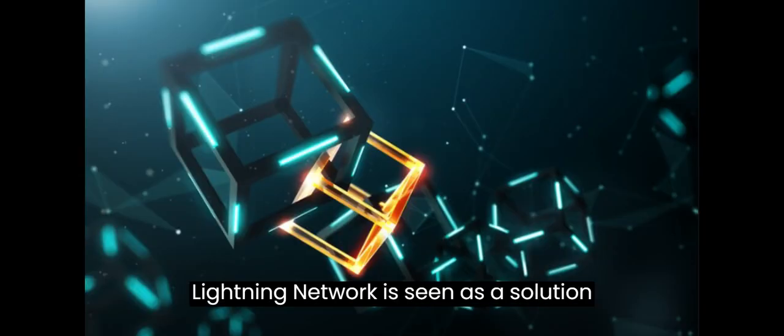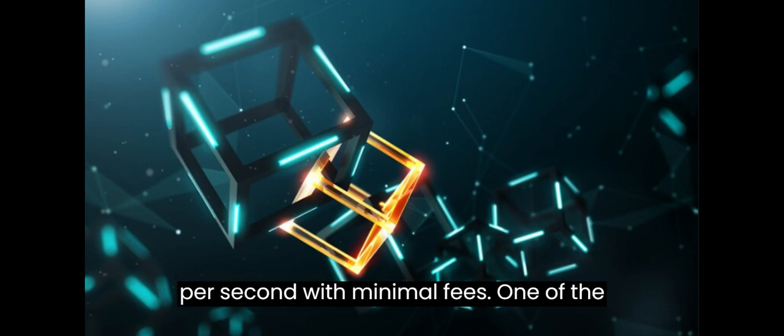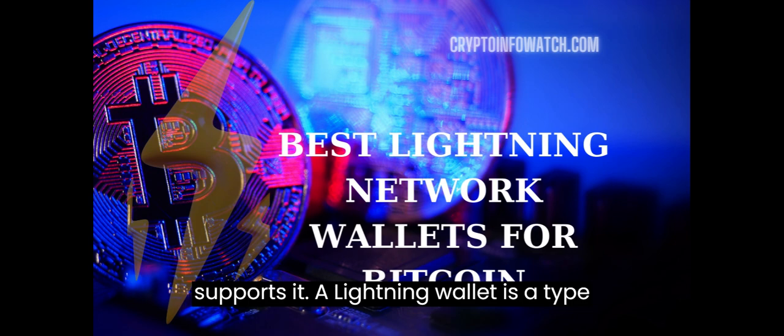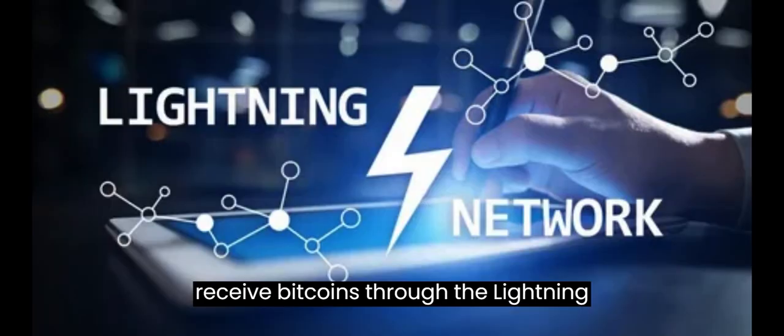The Lightning Network is seen as a solution to the scalability problem of Bitcoin, as it can handle millions of transactions per second with minimal fees. One of the challenges of using the Lightning Network is choosing a suitable wallet that supports it. A Lightning Wallet is a type of Bitcoin wallet that can open and close payment channels, as well as send and receive Bitcoins through the Lightning Network.